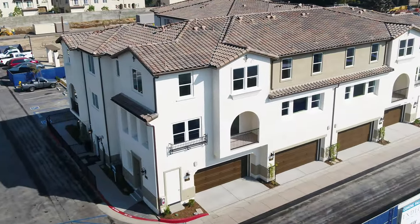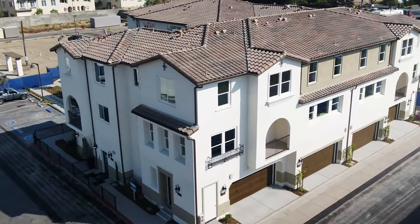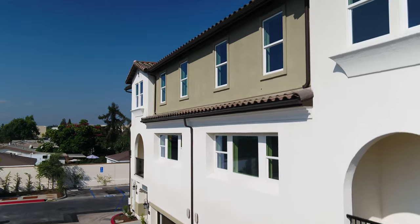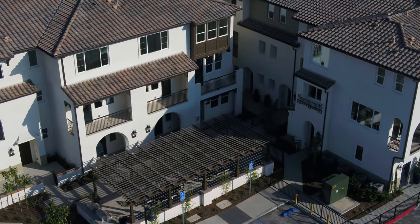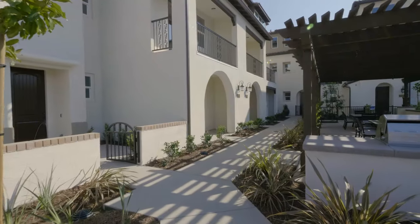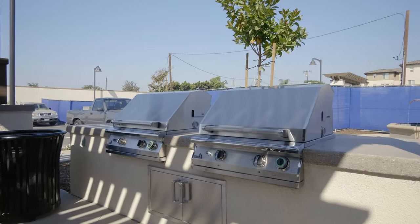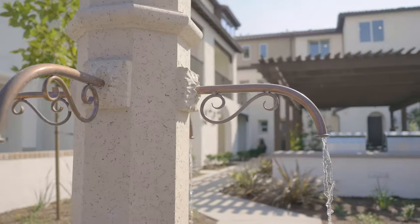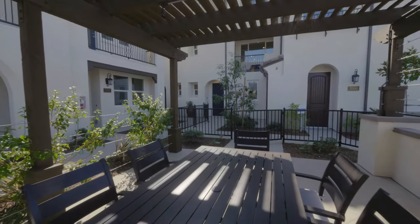Hi, my name is Charles Taylor II. I'm one of the home advisors here at Indigo Walk. We offer six different floor plans, two to four bedrooms, from 1,300 to just over 1,900 square feet. Indigo Walk has beautiful Spanish modern architecture, a gated community that features a community barbecue, open lawn with cornhole and seating, affordable HOA, no Mello-Roos, and low taxes.